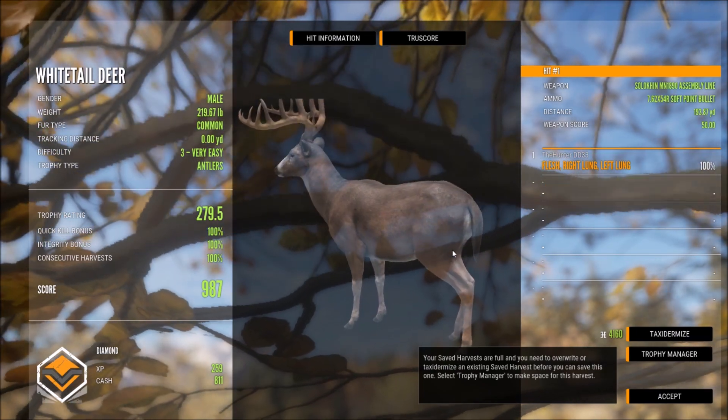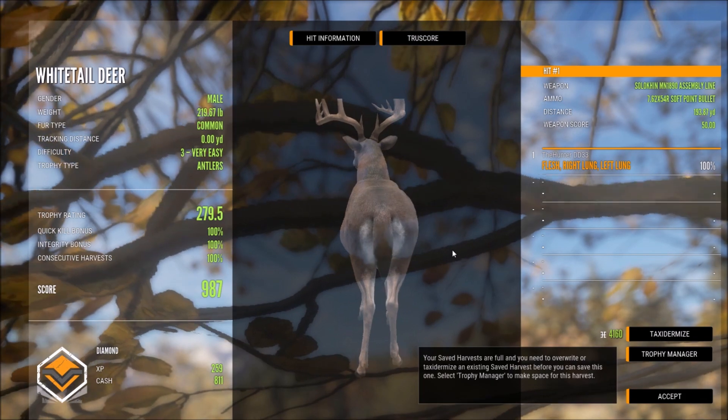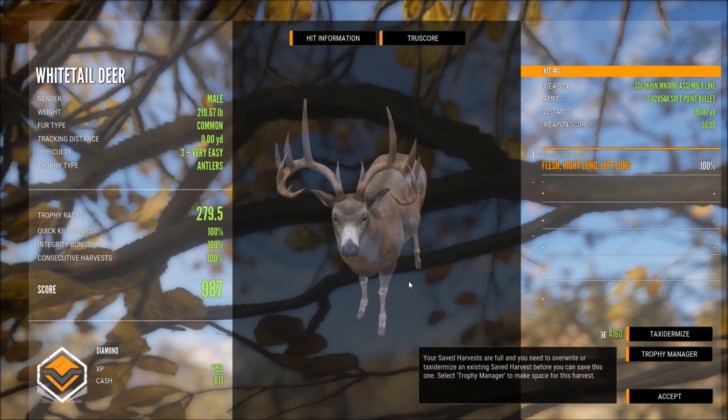Yes! Oh my god, finally! After probably like 25, maybe 30 hours of looking for a true rack diamond whitetail, we got ourselves an absolute giant - 987!